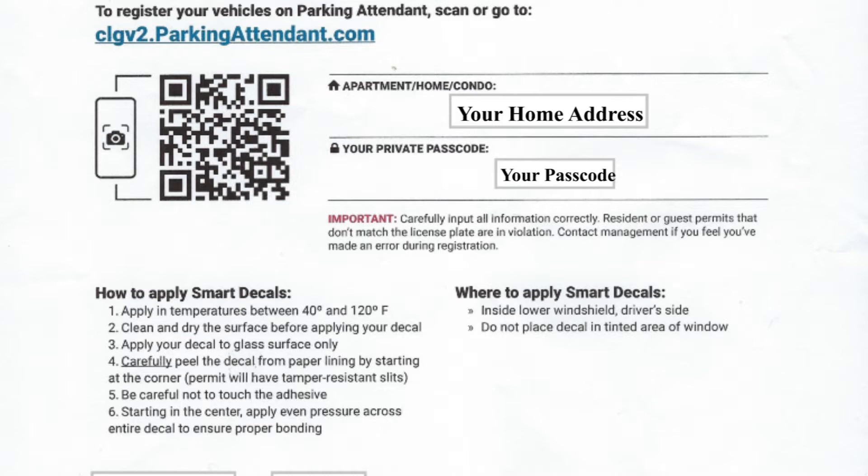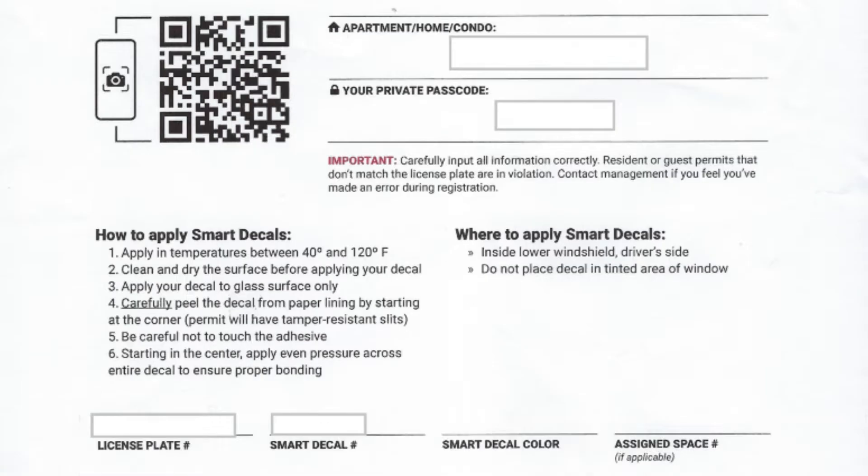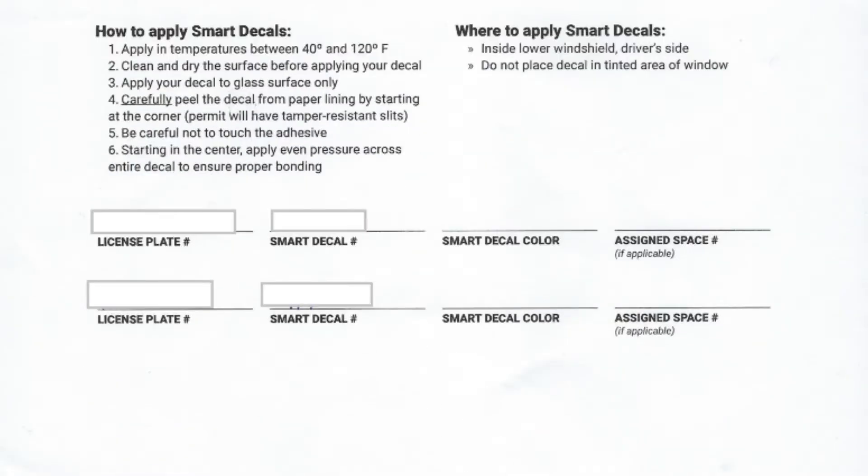Contact management if you feel you've made an error during registration. At the bottom of this page you should find your license plate number and your smart decal number. Be sure the smart decal that you place on your vehicle matches the license plate of that vehicle.